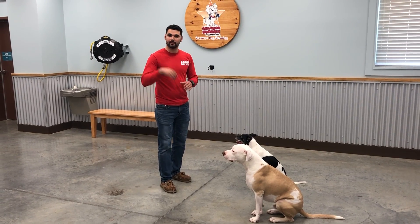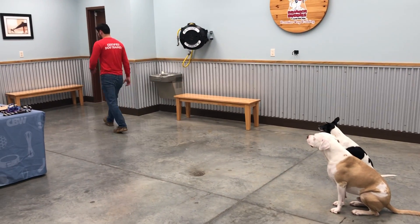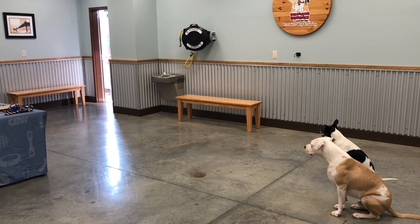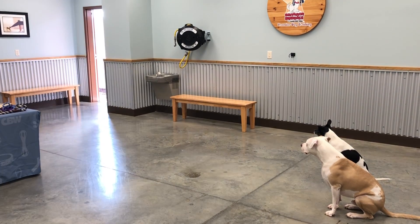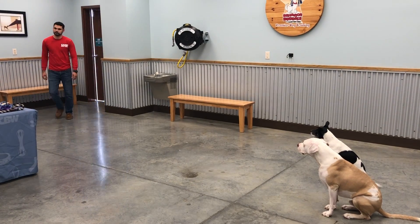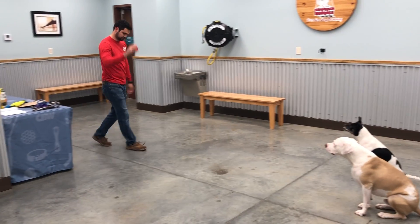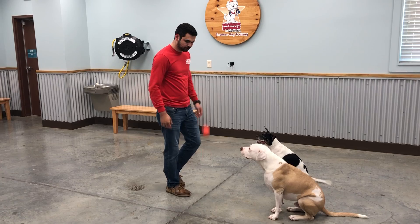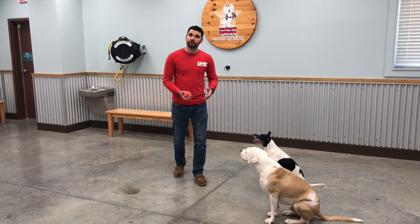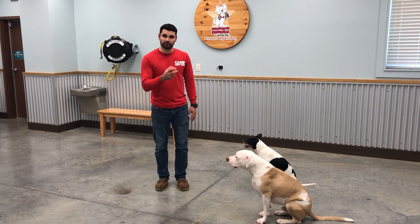I'm gonna say sit one time, and now I'm actually gonna walk outside the room. So they're still in their sit, right? Now just imagine this being another dog, or even your kids, or even a new person walking next to them. Or even crossing the road — you're gonna sit. Sit is just really useful.